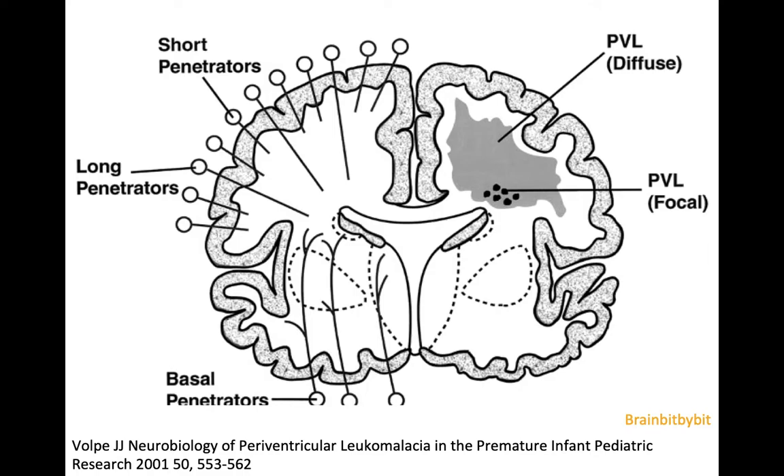Premature infants are especially prone to white matter injury because the brain has suboptimal autoregulation, because the infants still have a patent ductus and unripe lungs, so they are at high risk for cardiovascular and pulmonary events.